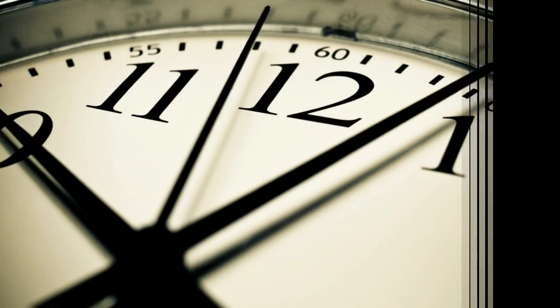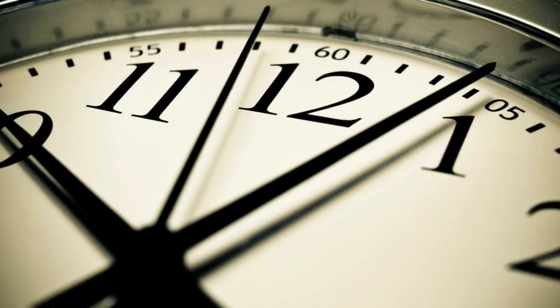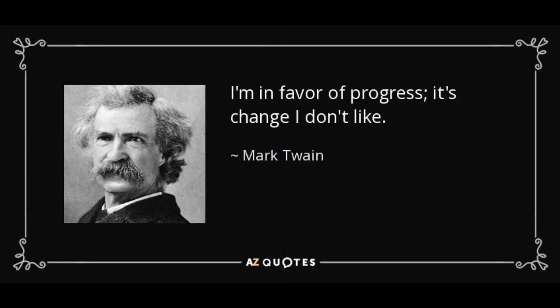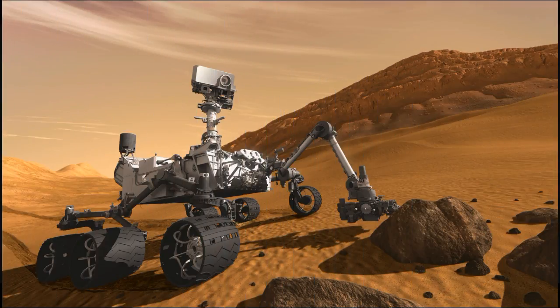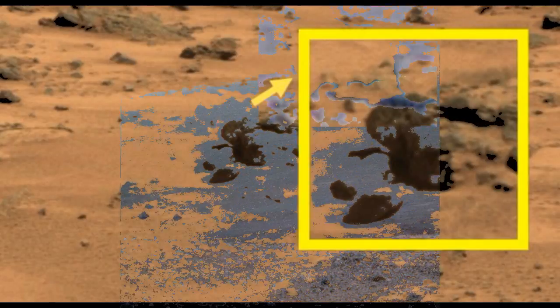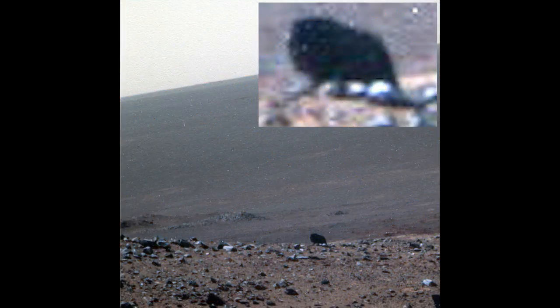Now this probably won't be that long as I'm not sure how much I can add to the images, but we'll see. Also this style of video is quite different for me since there aren't too many facts and dates to share like I'm used to. The Curiosity rover has sent back a multitude of images from the red planet that have led many people to scrutinize over every detail, trying to find something to prove that there is life out there.